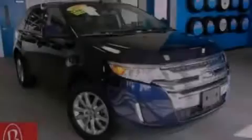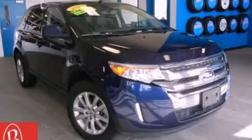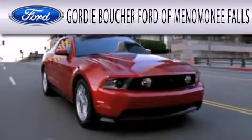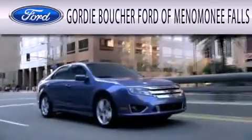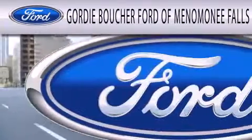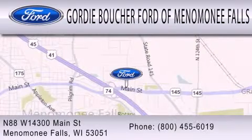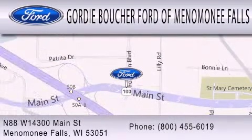Please call today to reserve this vehicle for a test drive. Gordie Boucher Ford of Menomonee Falls is dedicated to doing everything possible to ensure that the experience you have selecting your next vehicle is as pleasant as possible. We are located at North 88 West, 14300 Main Street in Menomonee Falls.